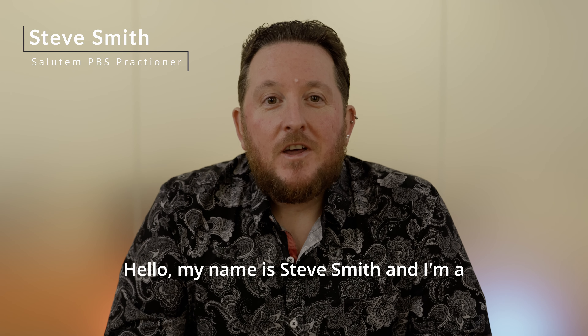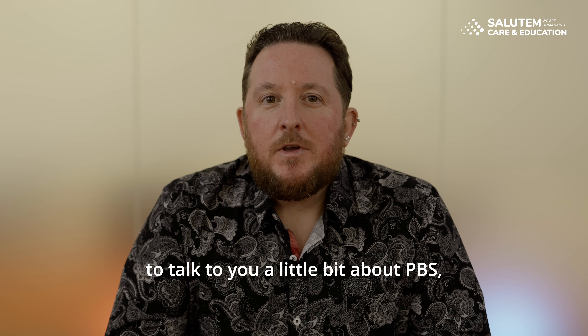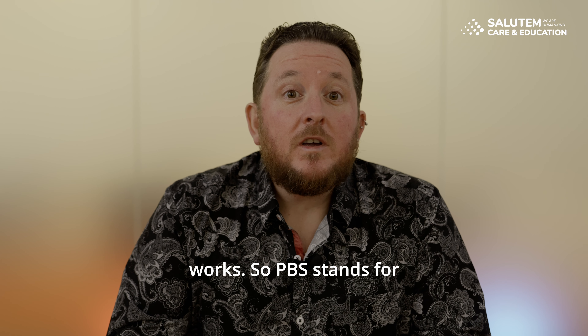Hello, my name is Steve Smith and I'm a PBS practitioner for Salutum. Today I'm going to talk to you a little bit about PBS, what it is and how it works.